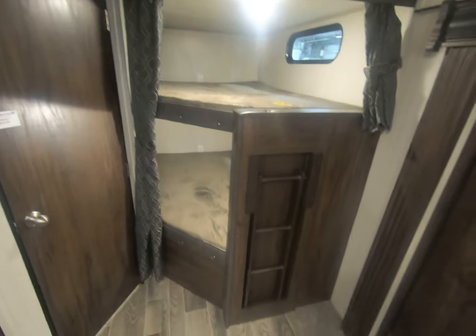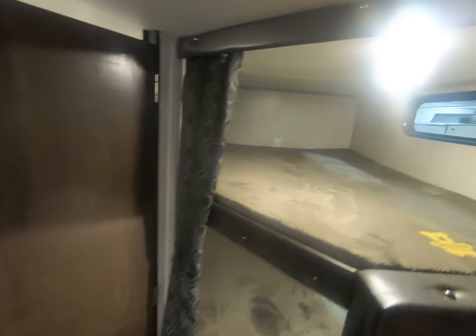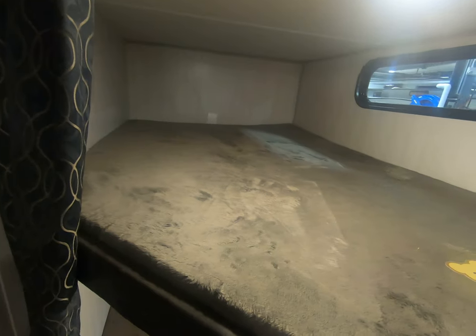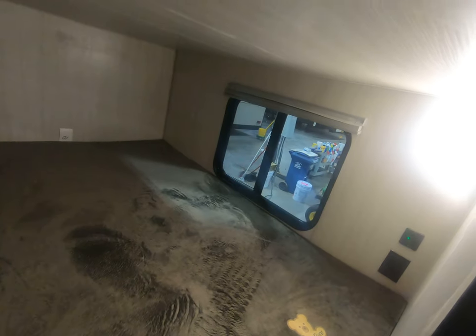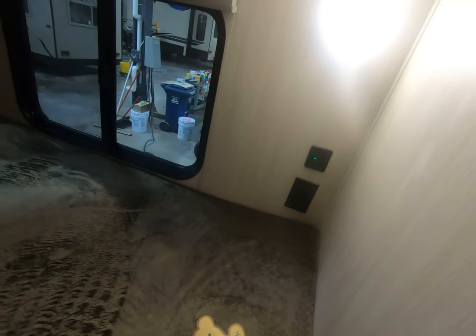And the double bunkhouse in the back with a ladder. A little privacy curtain here. Plenty of room in here — even for a guy like me to lay down. You got windows in both bunks. Power hookups here. Phone charging station with USB ports.